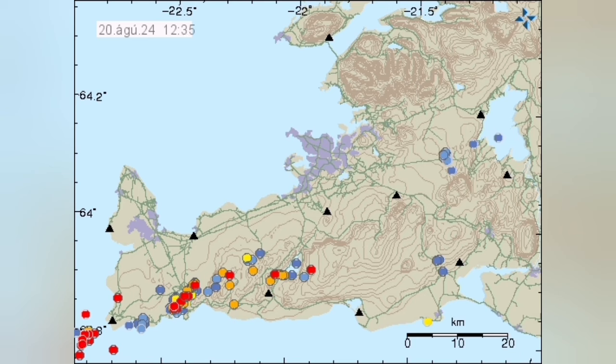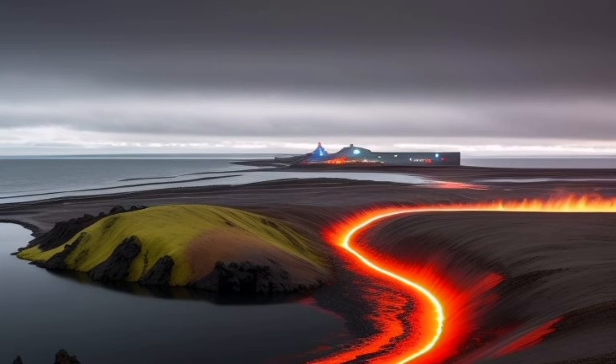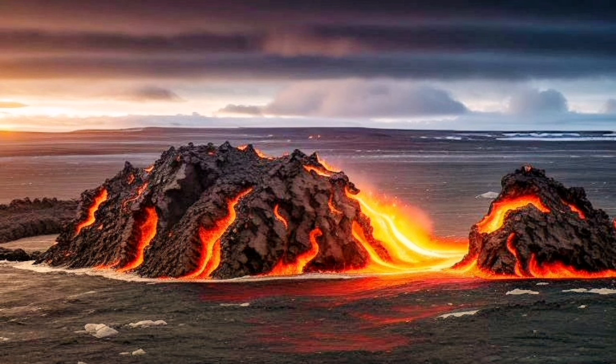Even if an eruption happens, we will not see it — these are under the sea. We are lucky that Iceland exists, and we can actually see when these things happen on land, like what we saw in the past few months in the Reykjanes Peninsula in the Svartsengis volcanic system.